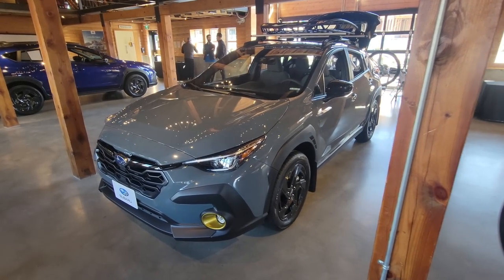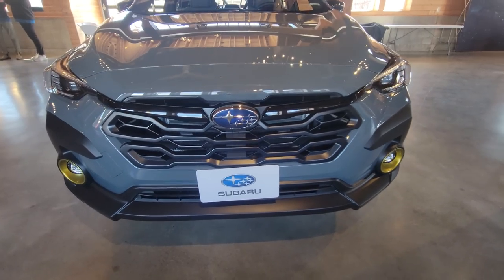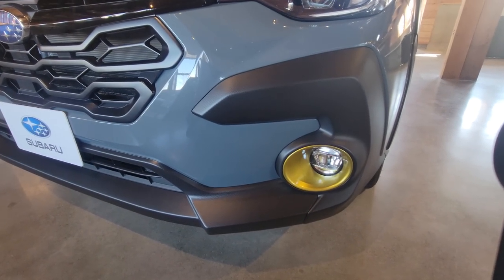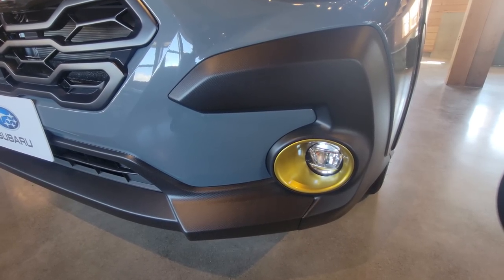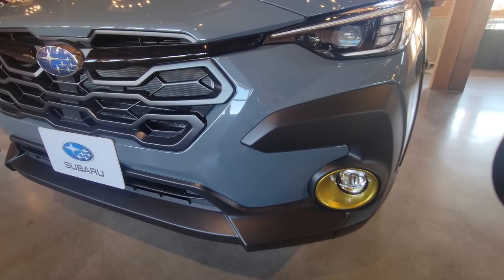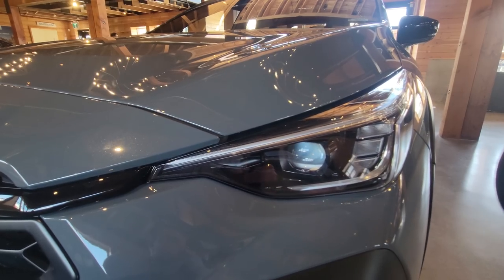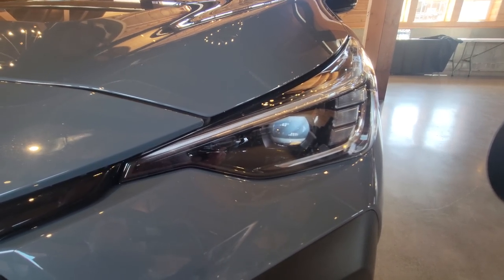Taking a look at the new 2024 Onyx Crosstrek. These are the yellow highlights that we get here in Canada — just the fog light surrounds on the exterior. You don't get those little C's that you see on the American Sport or the equivalent to the Onyx. All new LED steering-responsive headlights, definitely a little smaller and a little bit more aggressive looking.